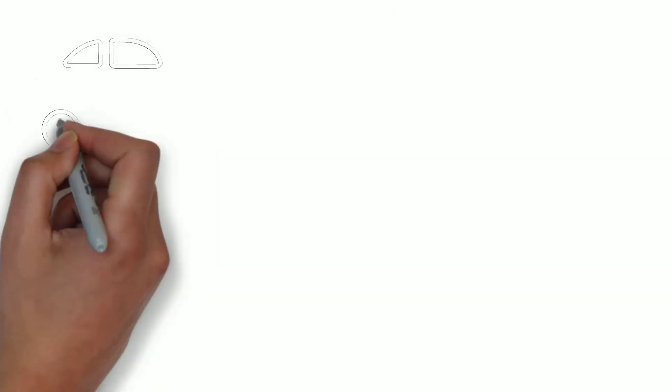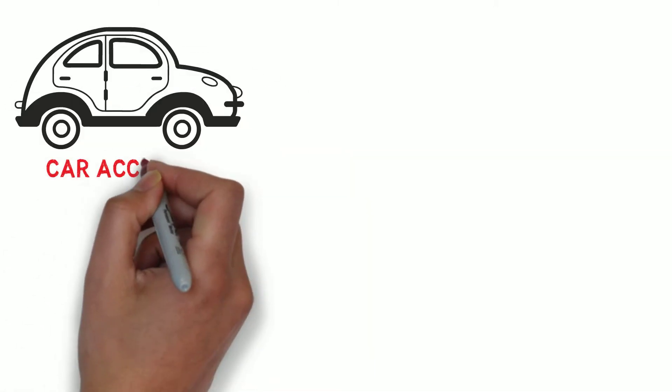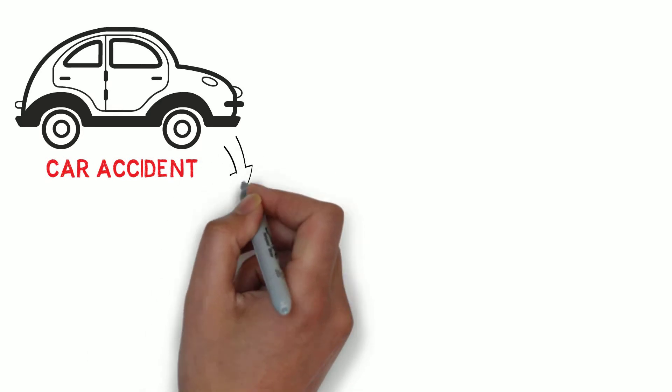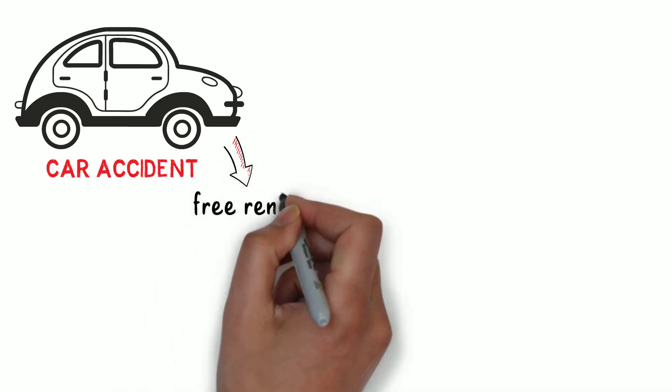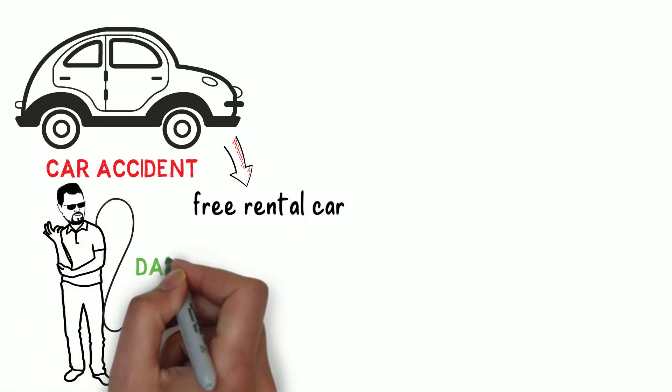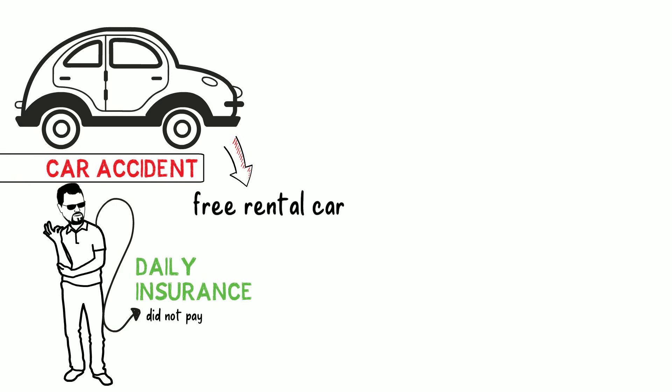Let me tell you what happened to me one time. I was involved in a car accident in which I was not at fault, so the insurer from the other party offered me a free rental car. I did not know, but they offer you the rental car only, and you have to pay for the daily insurance yourself. Because I wasn't paying attention, I did not pay for the daily insurance. After just a couple of days, I was involved in another car accident.